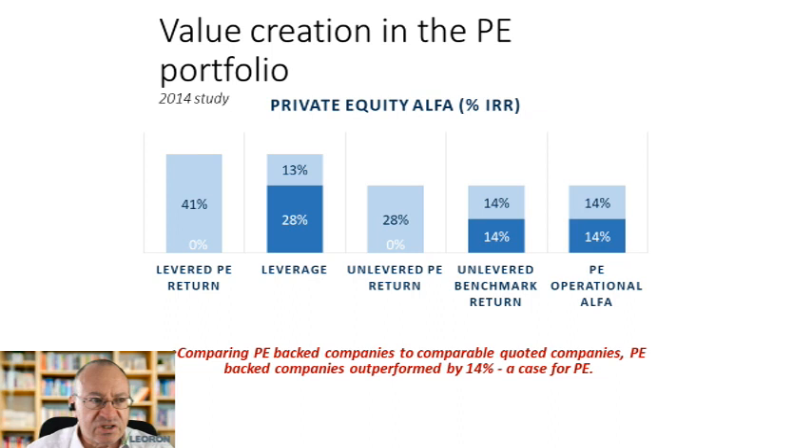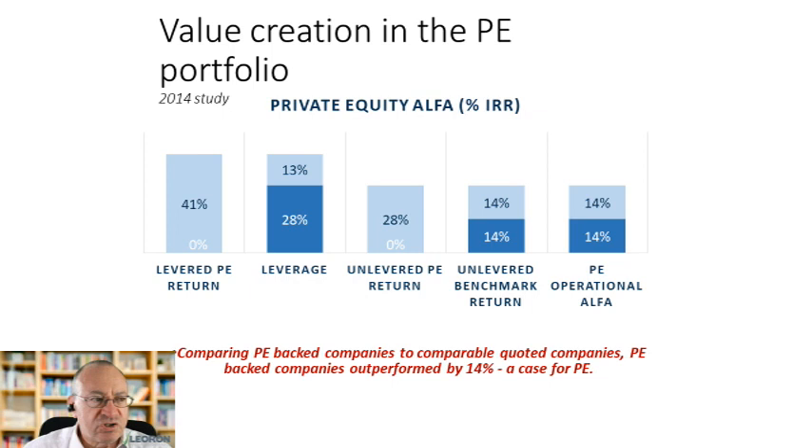The average return of this successful sample was 41%, and if you take out the effect of leverage which accounts for 13%, you're left with a 28% return excluding the amplifying effect of leverage. Looking at the benchmark return of the quoted companies, that was 14%, compared to the 28% of the private equity backed companies — meaning the private equity companies did twice as well as the quoted benchmarks, suggesting that private equity backed companies are more successful than their counterparts.